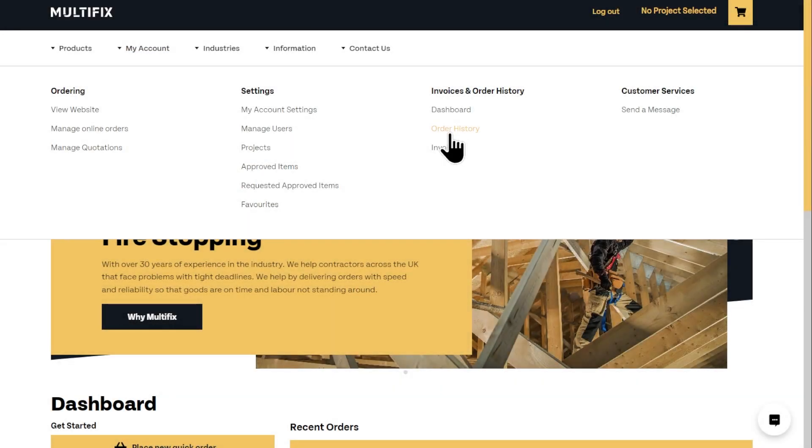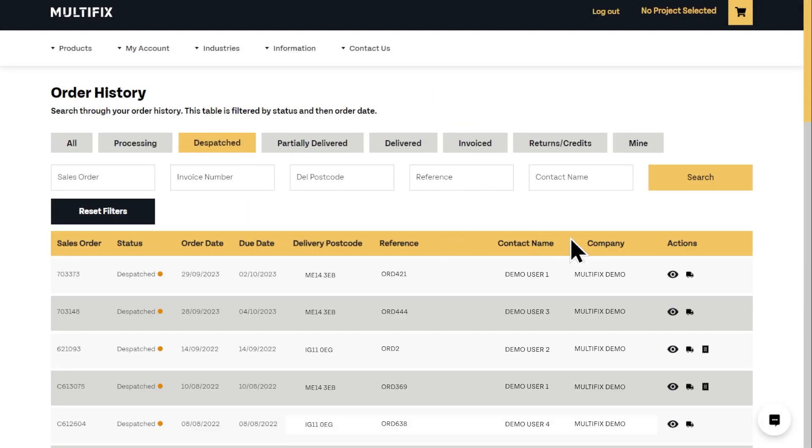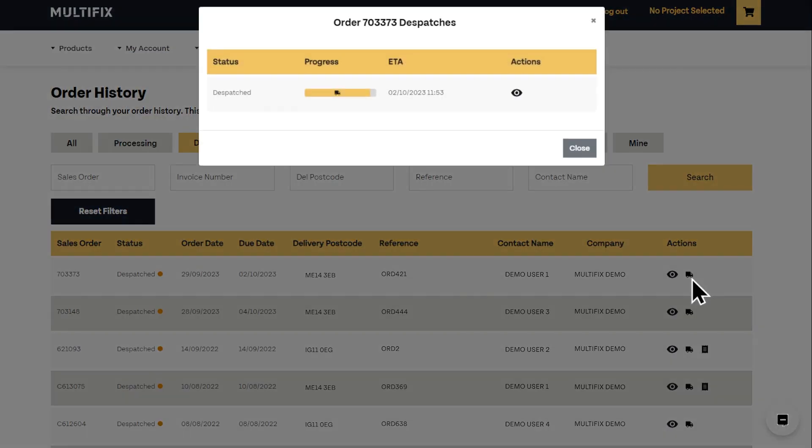How to track your order. Once you've found the order on your portal account, look for the van button. Clicking on this will bring up a quick overview showing the order status, progress and ETA.